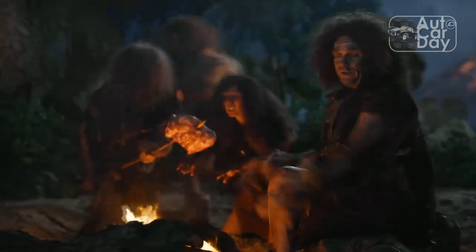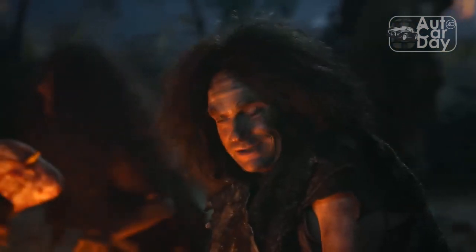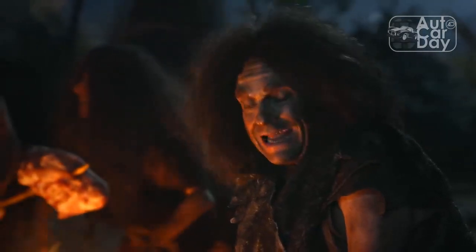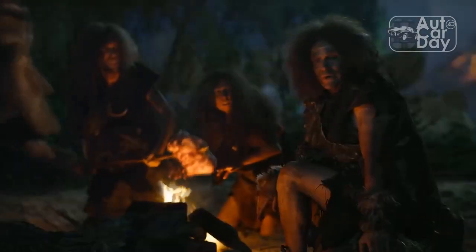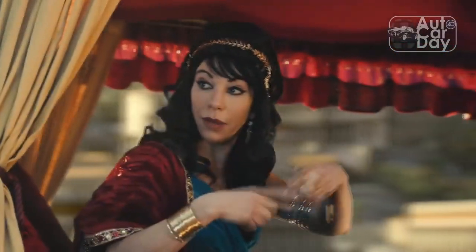The day the 2022 Hyundai IONIQ 5 arrived in my driveway, I tweeted that it was the most attractive vehicle I'll drive this year, even though I have 44 weeks of cars left to test. After a week at the helm, my opinion hasn't changed.